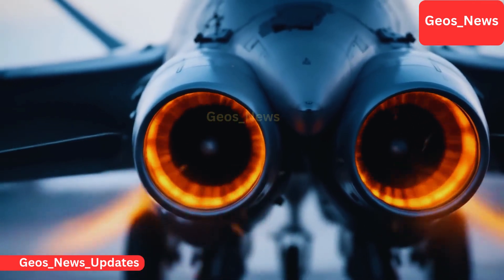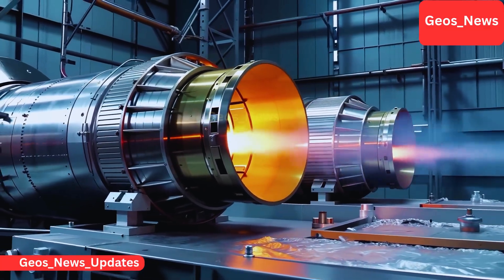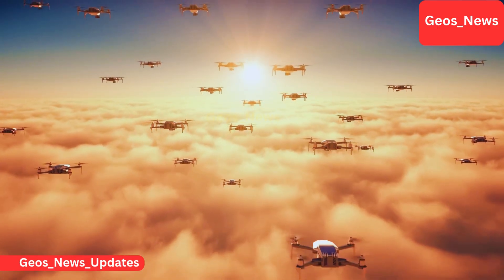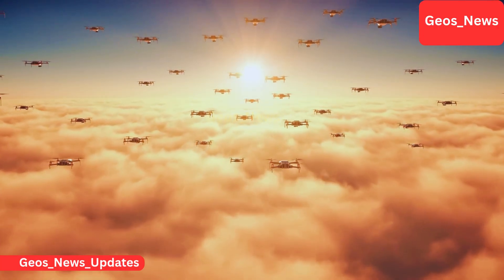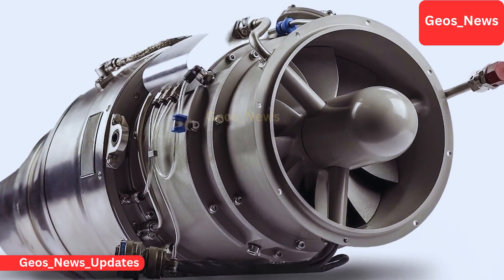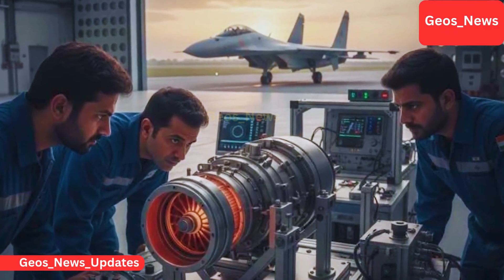They say every drop makes an ocean, and today that saying fits perfectly for what's happening in India's defense industry. A small drop — a compact jet engine — is now powerful enough to reshape the map of global military strategy. India is rapidly mastering a category of engines that produce between 2.7 and 4.7 kilonewtons of thrust, the ideal range for cruise missiles, loitering munitions, and tactical drones.